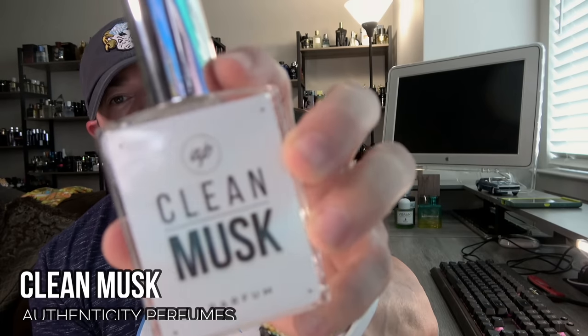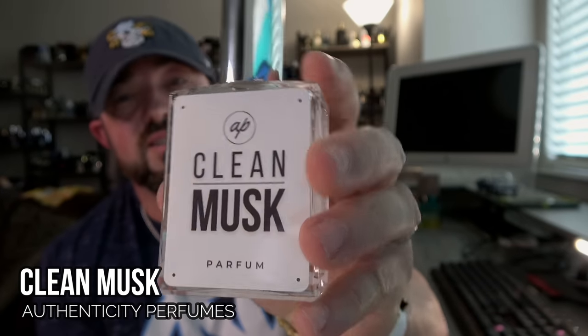Speaking of clean and musky, this might be the best clean musk fragrance in my collection — and it's even named that. From Authenticity Perfumes, this is Clean Musk. This is hard not to like. It's technically the base for Summer Vibes 4.0, which I think is their best fragrance, so this is their number two for me. When it comes to a clean musky fragrance — clean, soapy, fresh laundered type of smell, aromatic, soft and woodsy — this is a good one. It's 50% oil, so it performs really well.